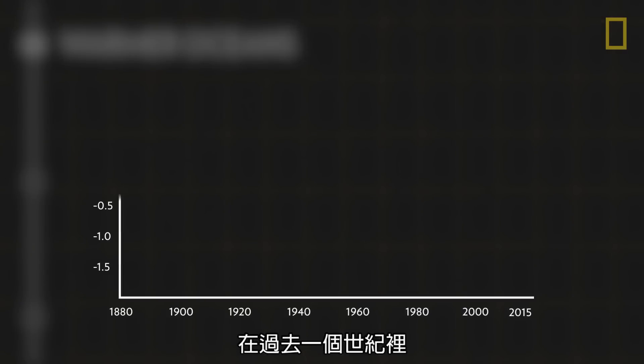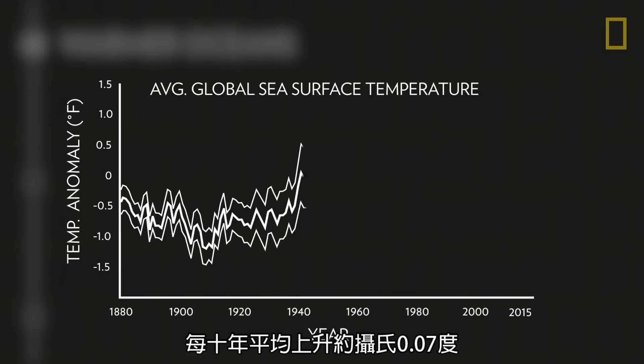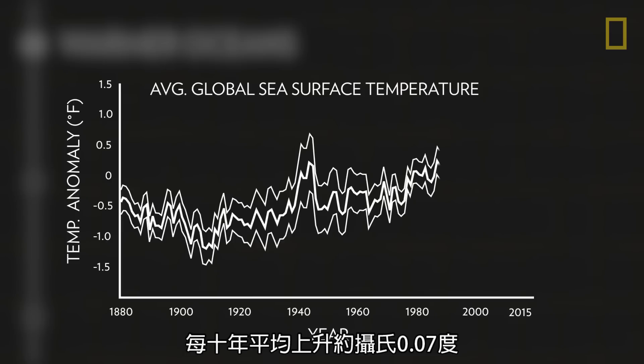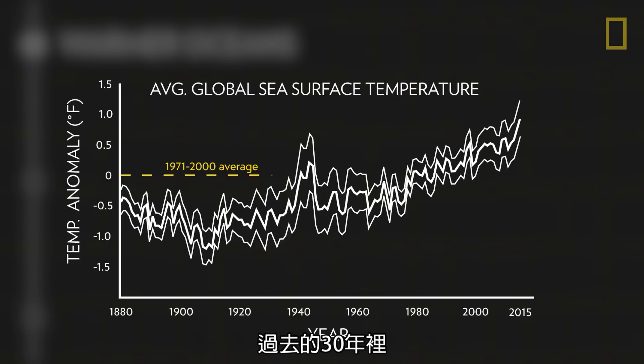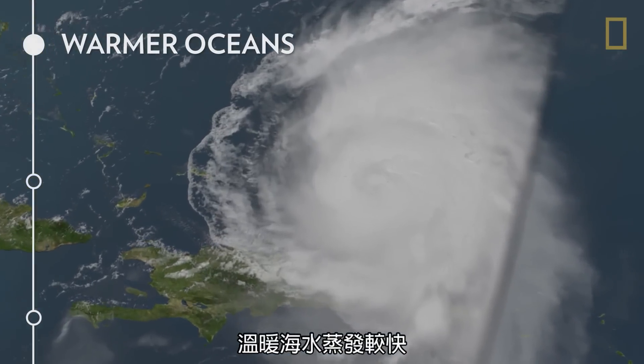Over the past century, the ocean's surface temperature rose at an average rate of about 0.13 degrees Fahrenheit per decade. And during the past 30 years, sea surface temperature has been consistently higher than at any other time on record.